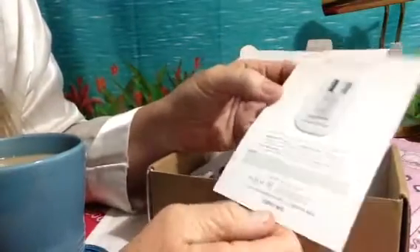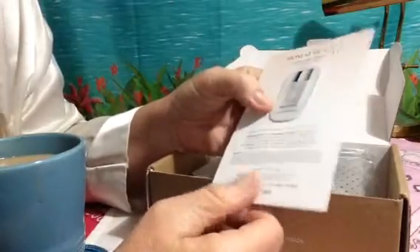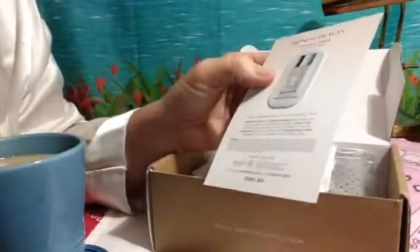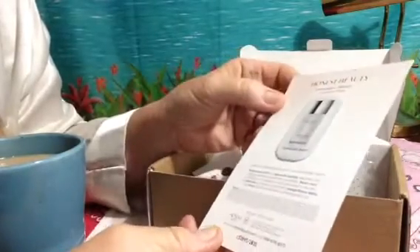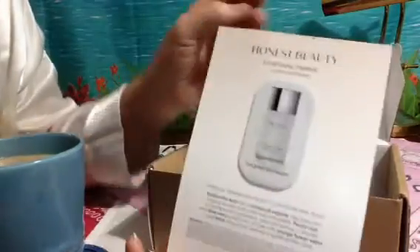When you fill out your subscription for your trial, you get to fill out whether you have oily skin, normal skin, or balanced. I marked balanced. They send you stuff according to your skin type. So there's a Luminous Base from Honest Beauty — a sample.